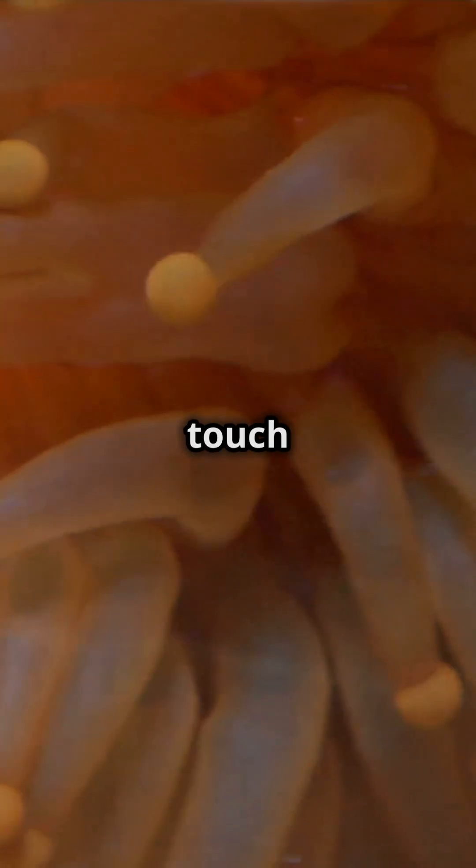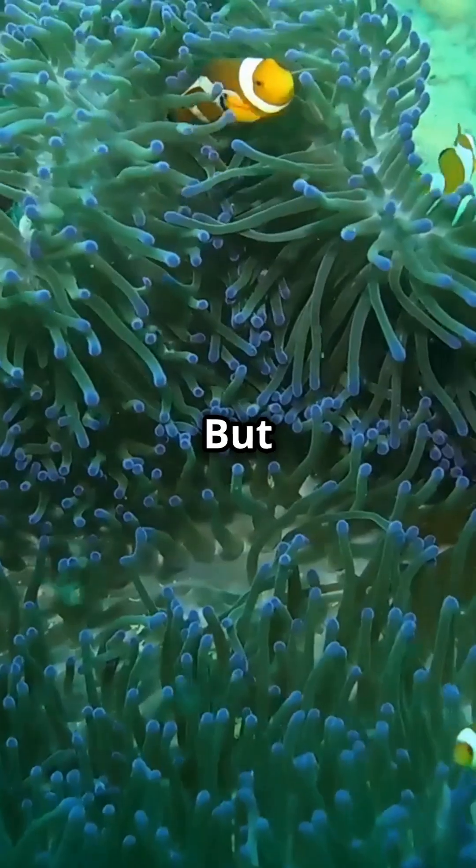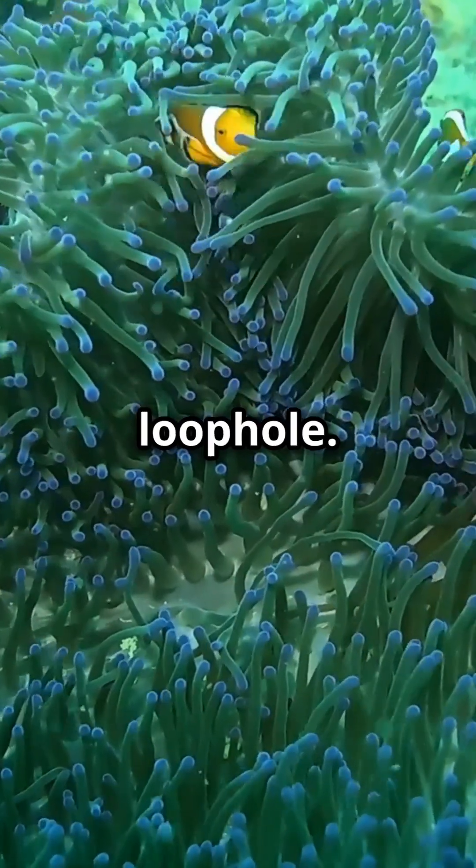Most fish that touch an anemone's tentacles trigger tiny harpoon-like cells, injecting venom that shuts down their muscles. But clownfish — they've found a loophole.